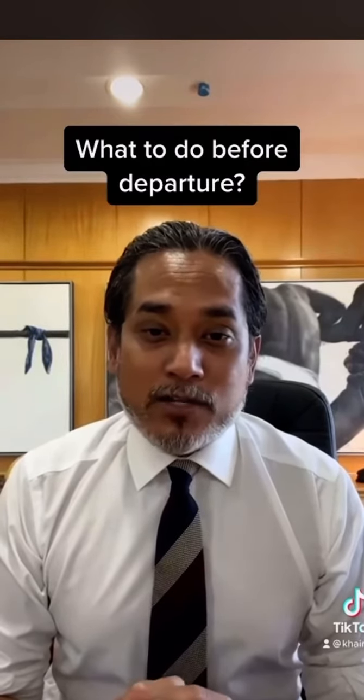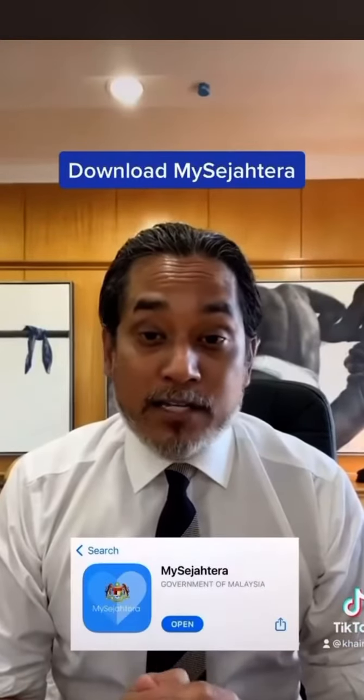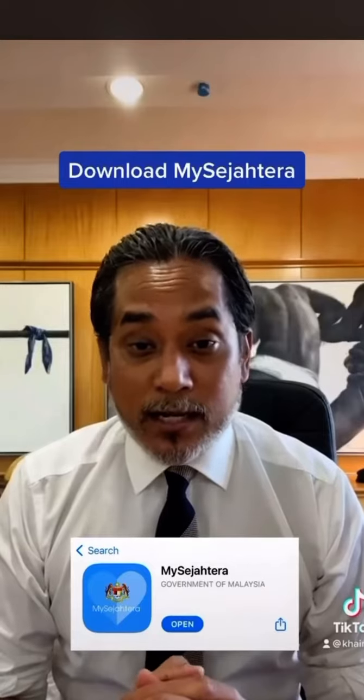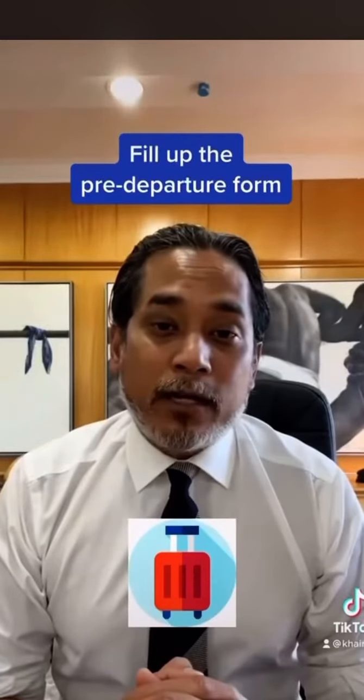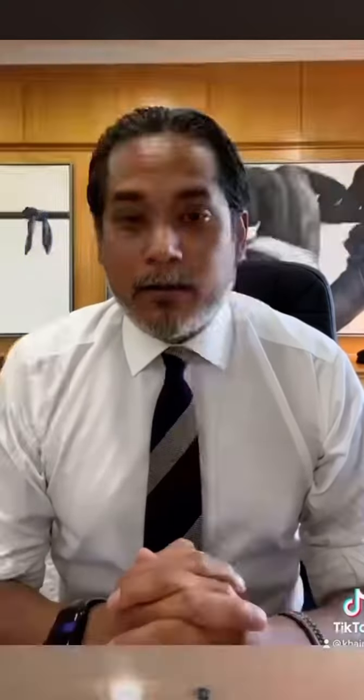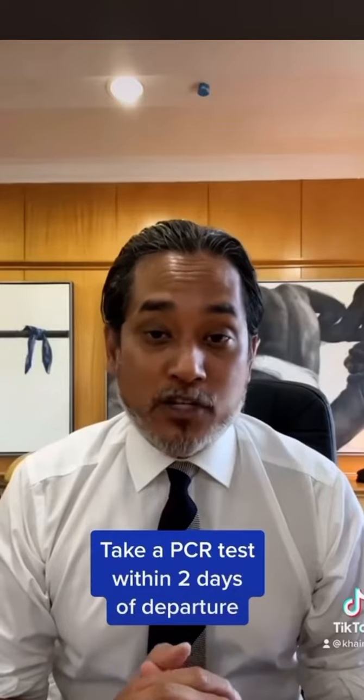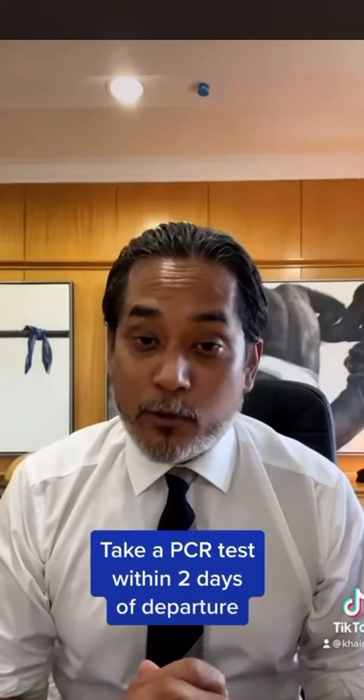If you are planning to travel to Malaysia from the 1st of April, here's what you need to do before departure. Download the MySejahtera app and register an account. Tap on the traveller icon and fill up the pre-departure form. Take a pre-departure test within two days of departure, and travel only if you test negative.